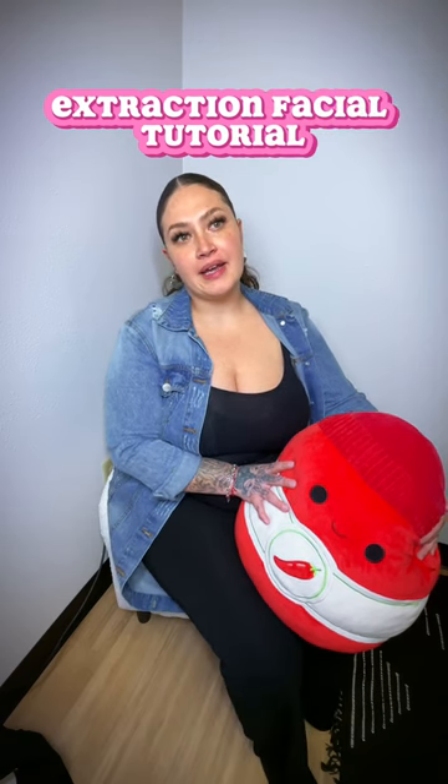In this video I want to go over some educational content — this is an extraction facial tutorial. I want to explain the importance of extractions, the sanitization, all the way down to the tools, the proper way to do them, and why it's important. I'll be doing a voiceover so I can thoroughly explain each step. Maybe it'll help another solo esthetician, or you might just enjoy watching facial videos — either way, I'm here for it. Comment below if you have anything you want me to cover in the next video, whether it's business tips, ideas, or anything else.